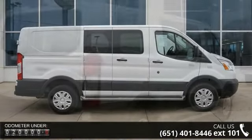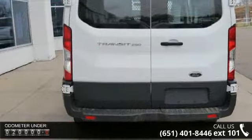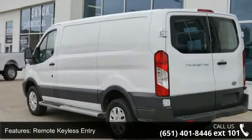Some of the top features included with this vehicle are steel wheels, remote keyless entry, trip odometer, tilt wheel, traction control, four-wheel ABS anti-lock brakes, four-wheel disc brakes, auto-on headlights, and tubular running boards.